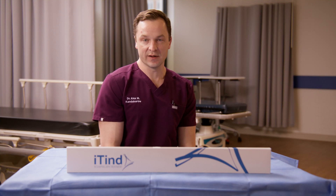The ITIND has the advantages of not involving any cutting, lasering, steaming, or burning of the prostate. It does not involve any permanent implants and it is a quick 10-minute outpatient procedure. At four years, the ITIND boasts a 96% surgical success rate and a 50% improvement in urinary symptoms.